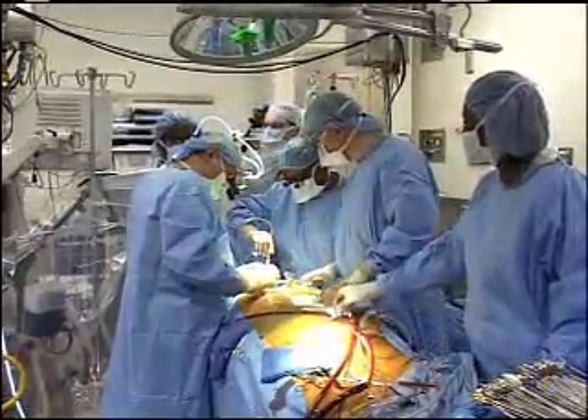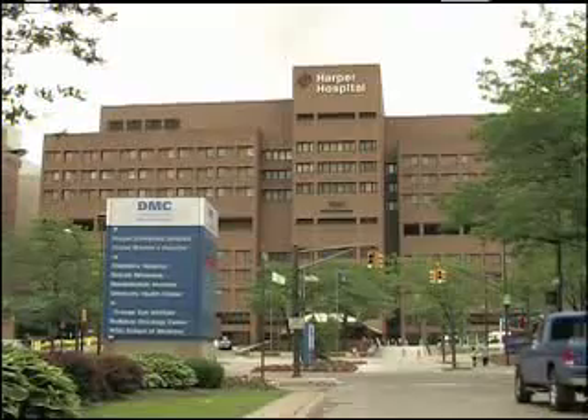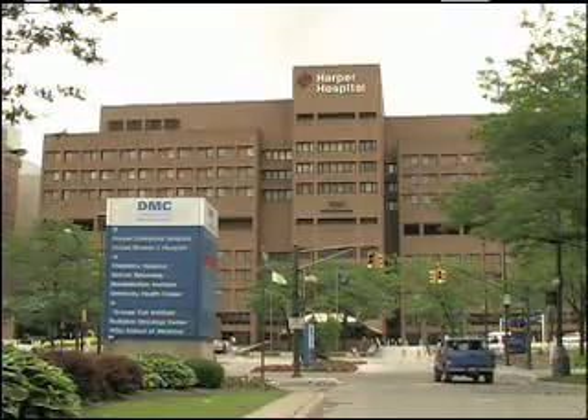Visit us any time to learn more or to make an appointment with Dr. Ali Coffey at Harper University Hospital. The DMC — we just think it's a better way to get better.